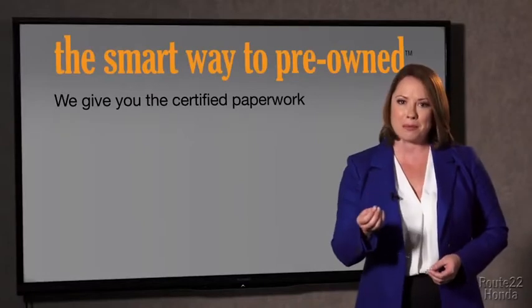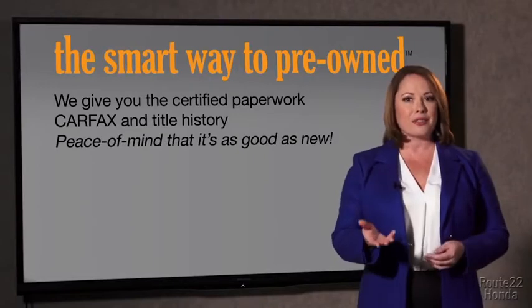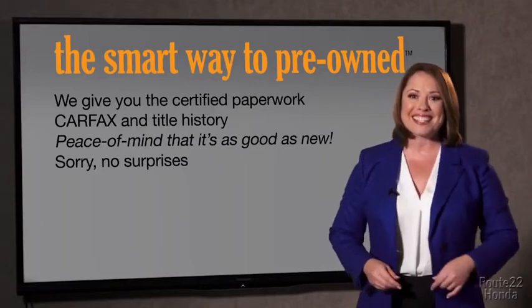Why should you worry if the odometer's been rolled back or you're the victim of a salvaged or rebuilt vehicle, or worse, a washed title? We give you the certified paperwork, along with the Carfax and the title history, providing you with the peace of mind that your certified pre-owned is as good as new. If you like surprises, tell your entourage to have a surprise party for you after your purchase with us. We really don't want to skimp on any of those little things that need to be checked out about your certified pre-owned vehicle. We want to make it as good as new, and that's why it's the smarter way to buy your pre-owned vehicle.